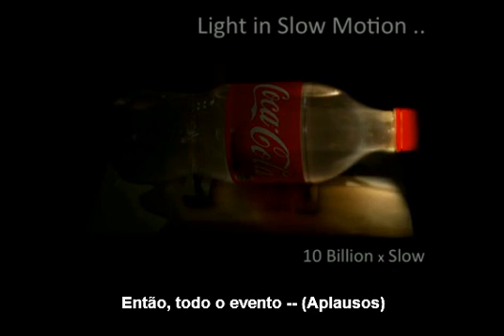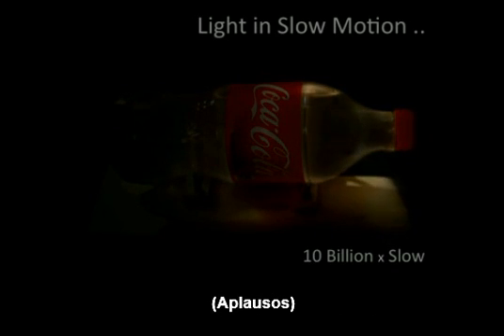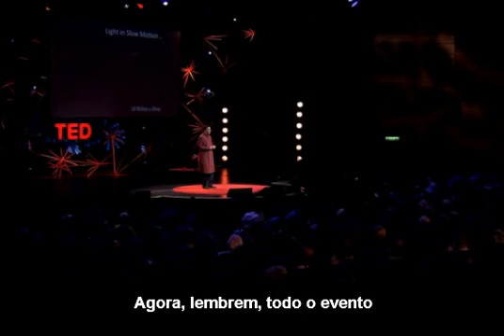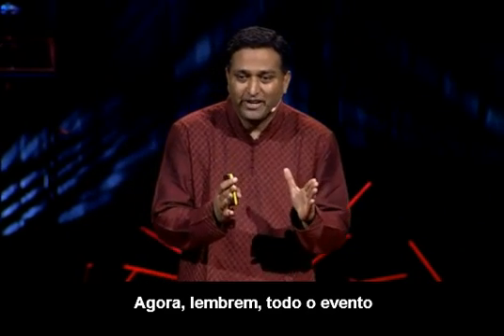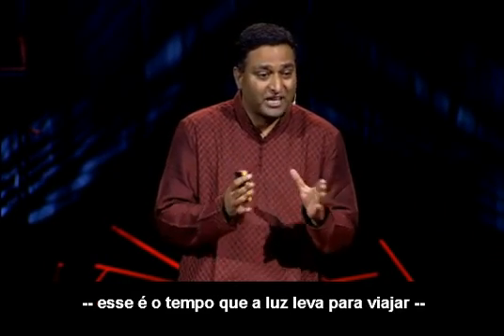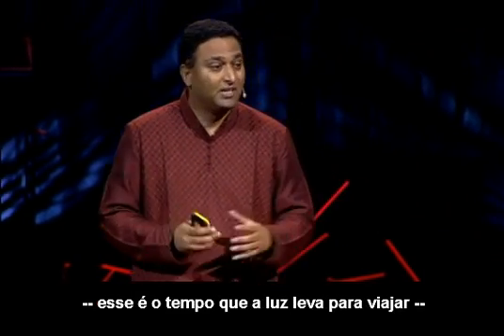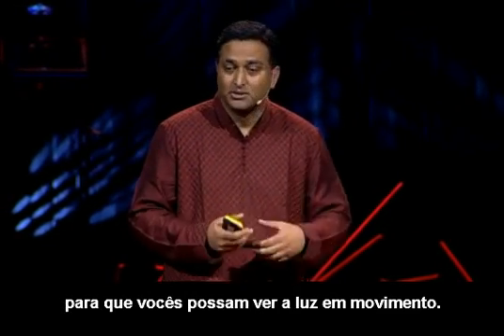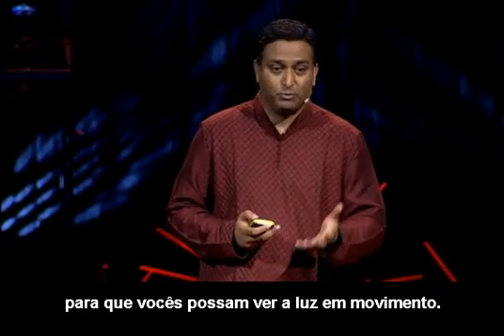The whole event is effectively taking place in less than a nanosecond — that's how much time it takes for light to travel. But I'm slowing it down in this video by a factor of 10 billion, so you can see the light in motion.